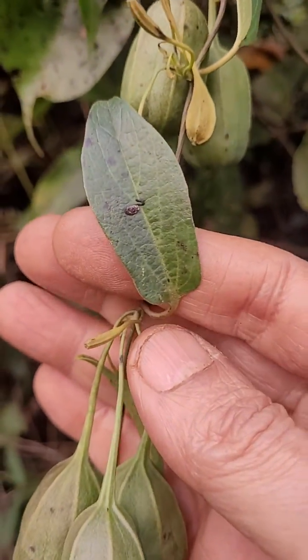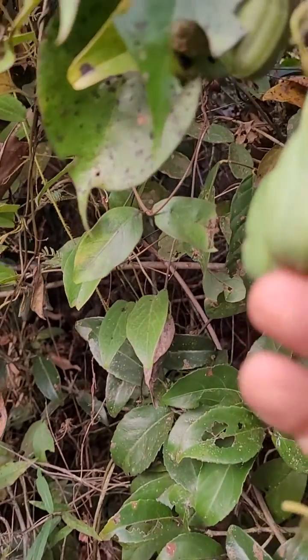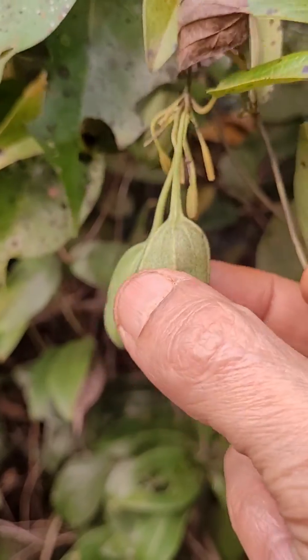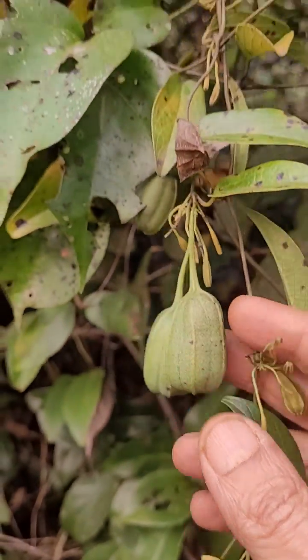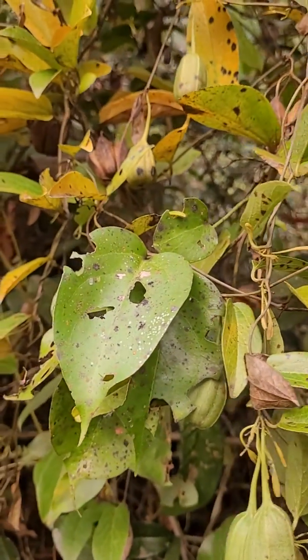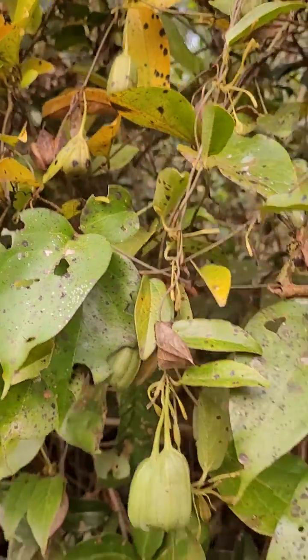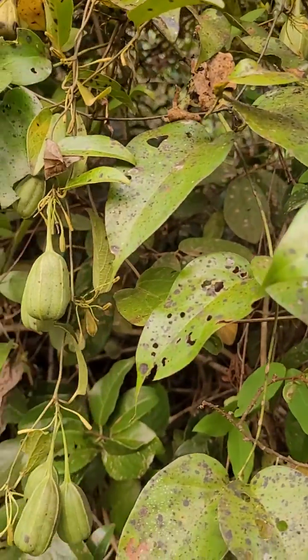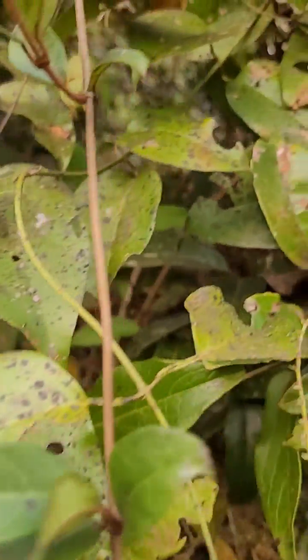Leaf looks like this, flower buds look like this, ripe tender fruit looks like this — everything in one plant. Normally it's rare to get all stages together. It's a very nice plant, and something special about it is that it produces some unique chemicals.